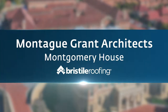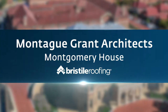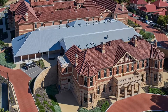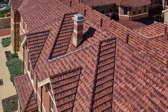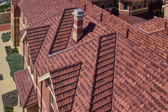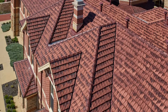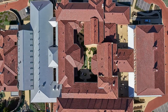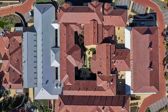Montgomery House, Montagu Grant Architects, Bristyle Roofing. Formerly known as Swanburn Hospital, the site has over 100 years of history. This conservation and adaptation project has enhanced the very best of the original character with elegance and sympathy. New additions and landscaping have been sensitively integrated with the existing structures to create an outstanding outcome for this heritage site.